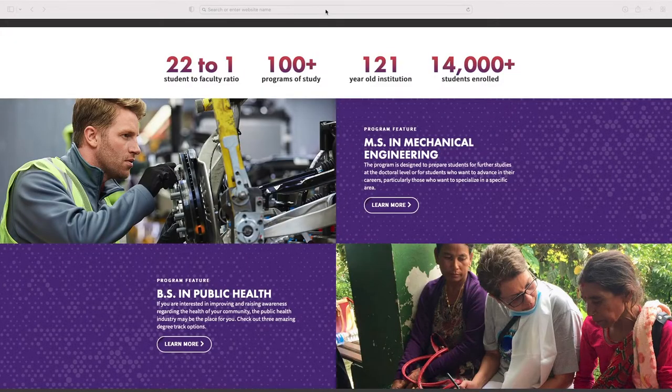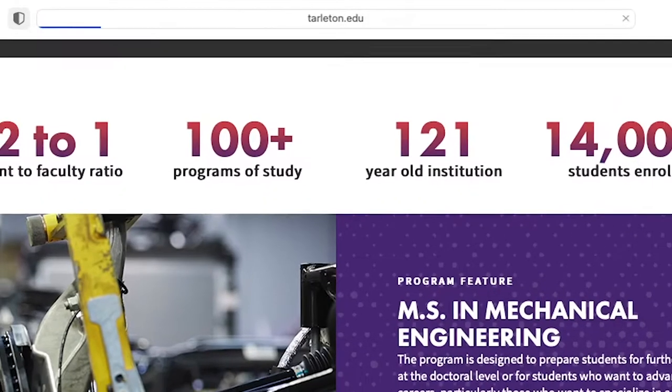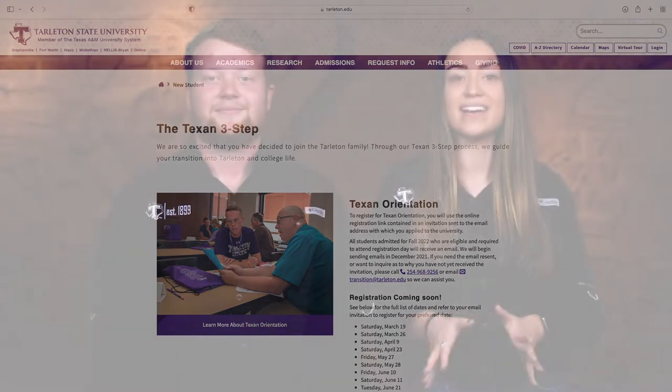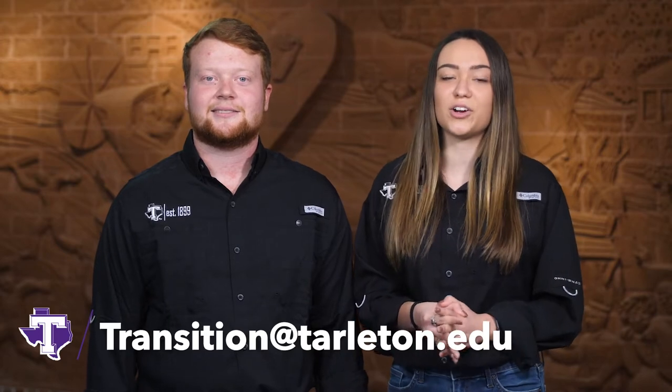If you are unsure if you are eligible to register, visit tarleton.edu/orientation to test your registration eligibility. If all of your testing is complete and you need an email invitation resent, email us at transition@tarleton.edu.